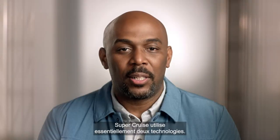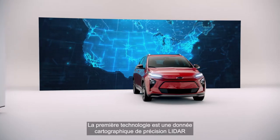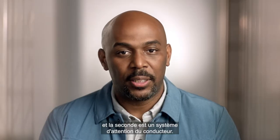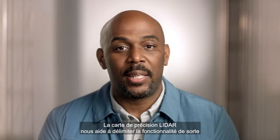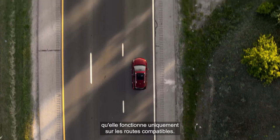Super Cruise works on two specific technologies. The first is precision LIDAR map data, and the second is a driver attention system. The driver attention system ensures the customer's gaze stays on the road, and the precision LIDAR map helps geofence the feature so that it only works on compatible freeways.